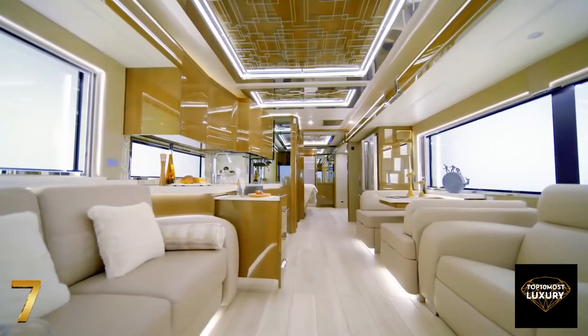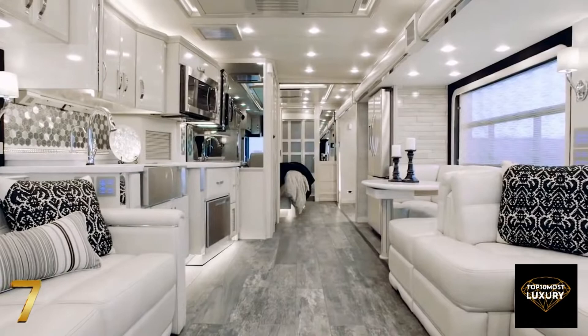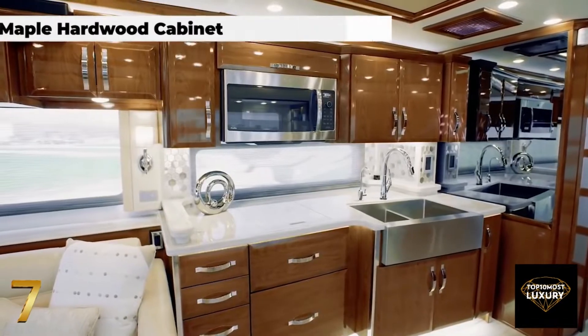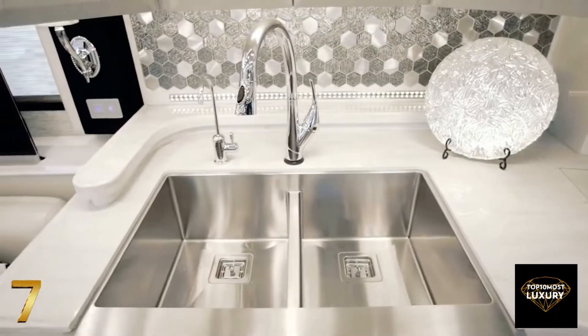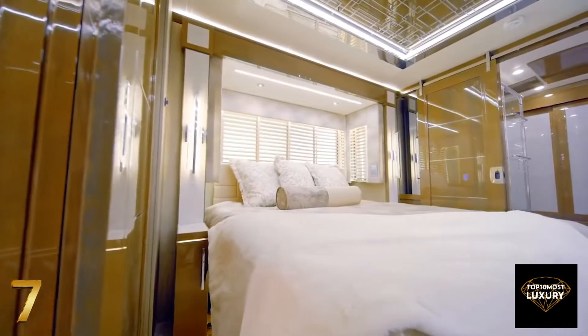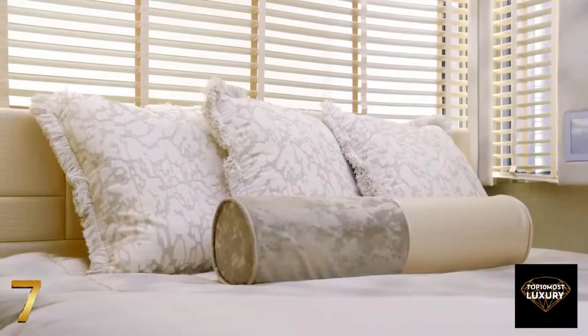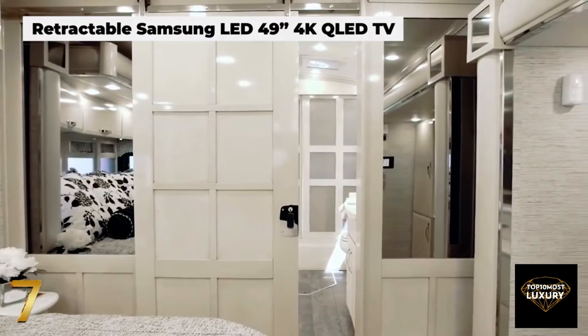As soon as you step inside the King Air, you'll be surrounded by some of the most jaw-dropping features, from lavish Italian leather sofas to an opulent kitchen equipped with quality hardwood cabinetry, quartz countertops, and top-of-the-line stainless steel appliances. The king-sized master bedroom is fitted with an adjustable mattress, a retractable Samsung TV, a Bose soundbar, and an optional fireplace.